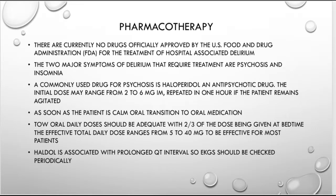Remember, there is no drug officially approved by the FDA for the treatment of hospital-acquired delirium. The two major symptoms that really require treatment are psychosis — hallucinations, delusions, etc. — and insomnia. When the patient is not sleeping, that can also be a precipitant for delirium, especially if they're staying awake all night in the hospital.